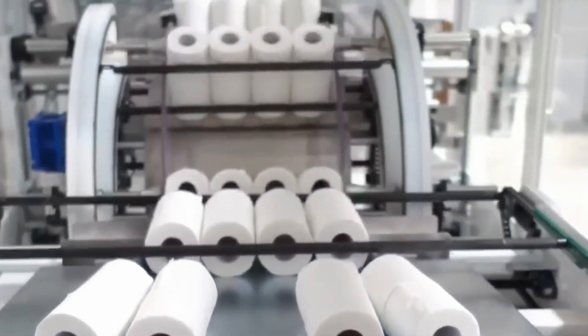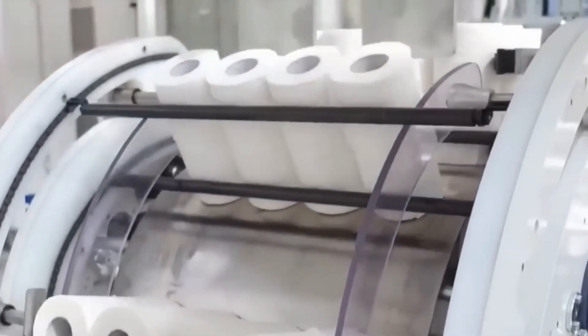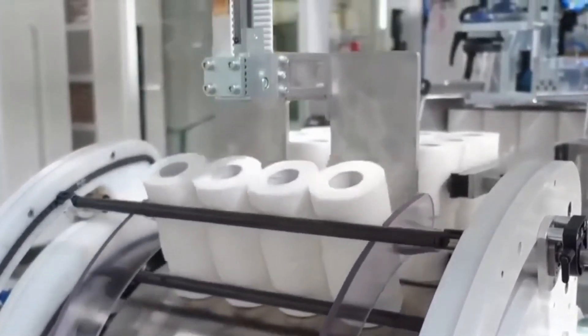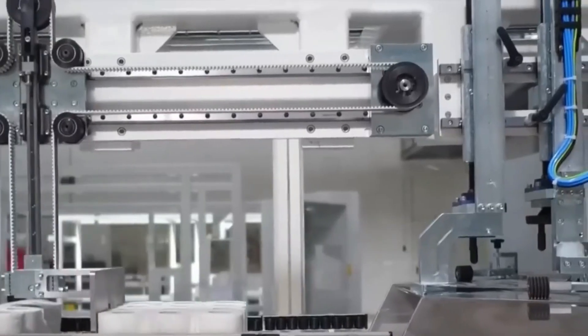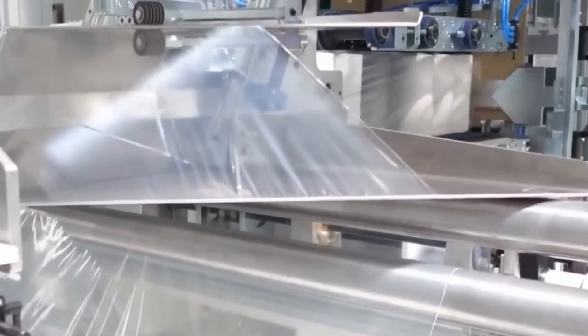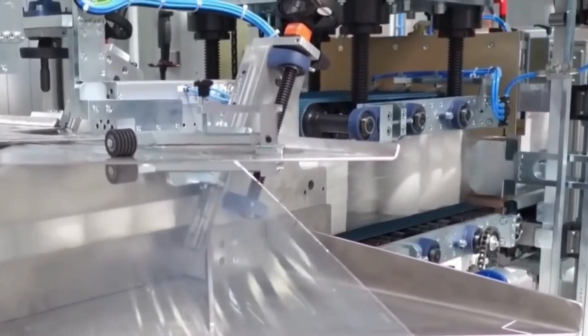Step 8: Quality Control. This is a critical part of toilet paper production. Throughout the process, samples are regularly tested for strength, softness, and absorbency. Any rolls that don't meet the strict quality standards are recycled back into the production process in order to minimize waste. This rigorous testing ensures that every roll of toilet paper meets the high standards consumers expect.